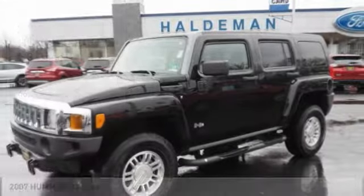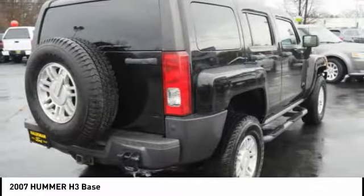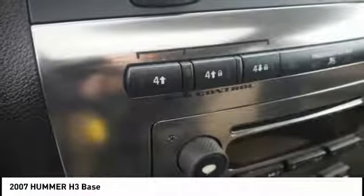Love the 2007 H3. The H3 is the affordable, approachable, people-friendly Hummer. It's the Hummer you can drive anywhere and in any company and not be subjected to rude gestures or inappropriate speculation about the size of your vehicular needs.